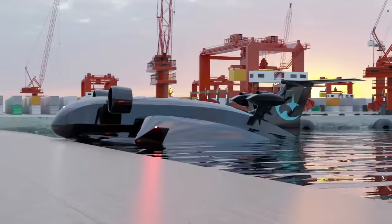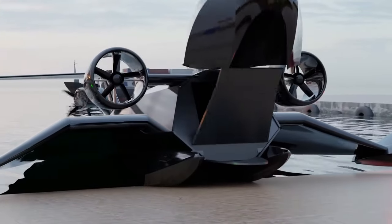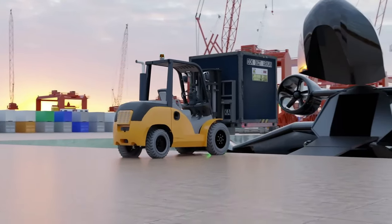Embrace the future of efficient and environmentally friendly transportation with the Flying Ship Company, where innovation meets sustainability to redefine the global delivery of goods.